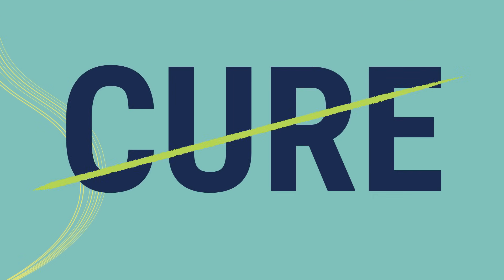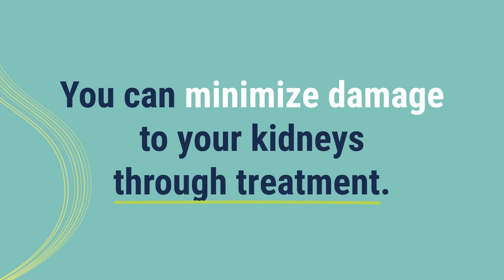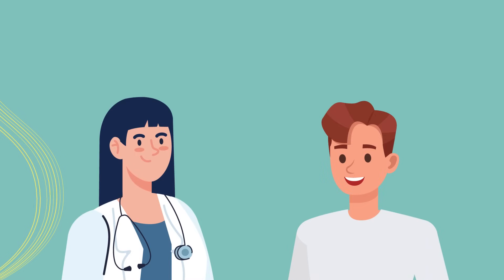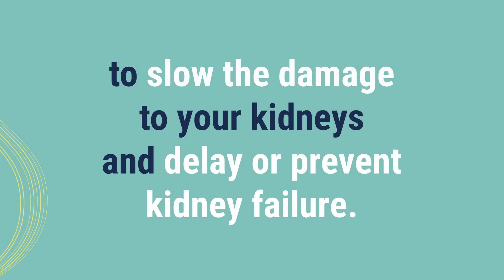While there's currently no cure for IgA nephropathy, you can minimize damage to your kidneys through treatment. Treatment might include medicines, changes in what you eat, and other lifestyle adjustments. Talk with your doctor to find out what options may be best for you to slow the damage to your kidneys and delay or prevent kidney failure.